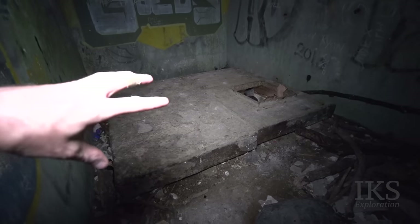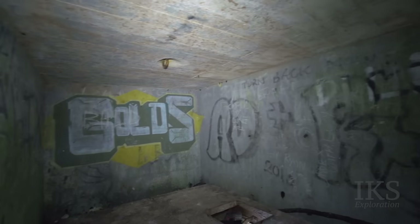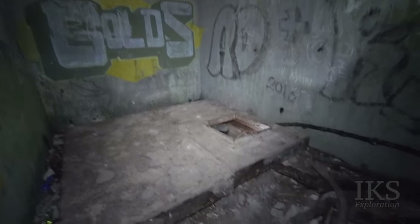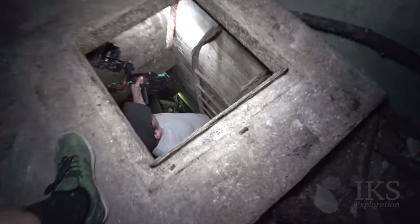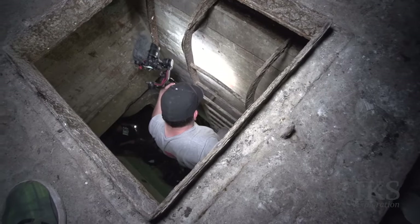As I was saying, this whole lid would have pulled up and attached to that hook on the wall there — back in the day, to get heavy equipment down. There are spider eggs in there too. Right, down we go.